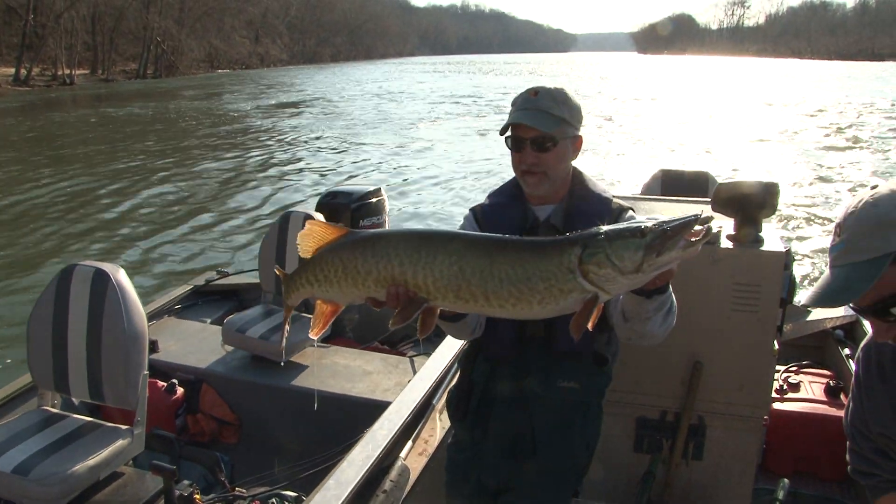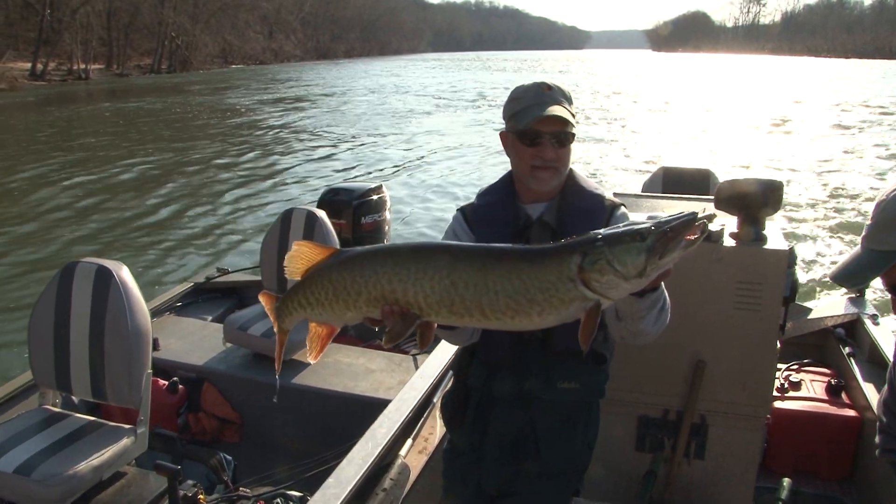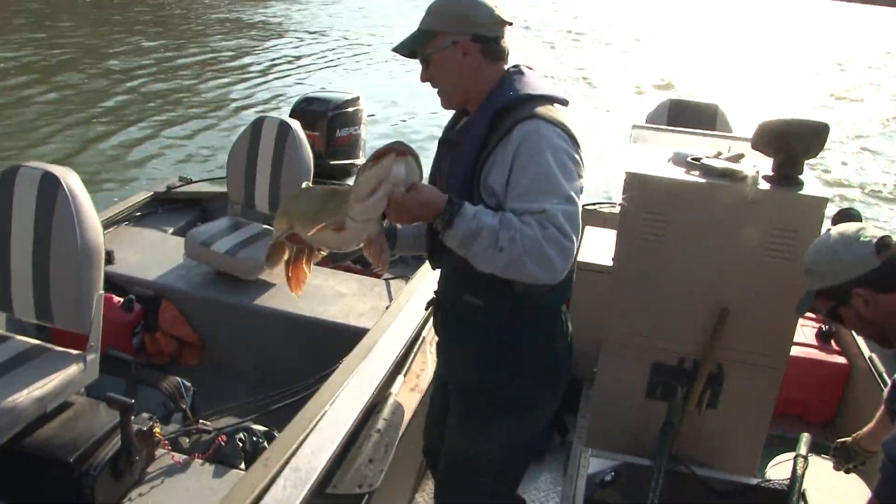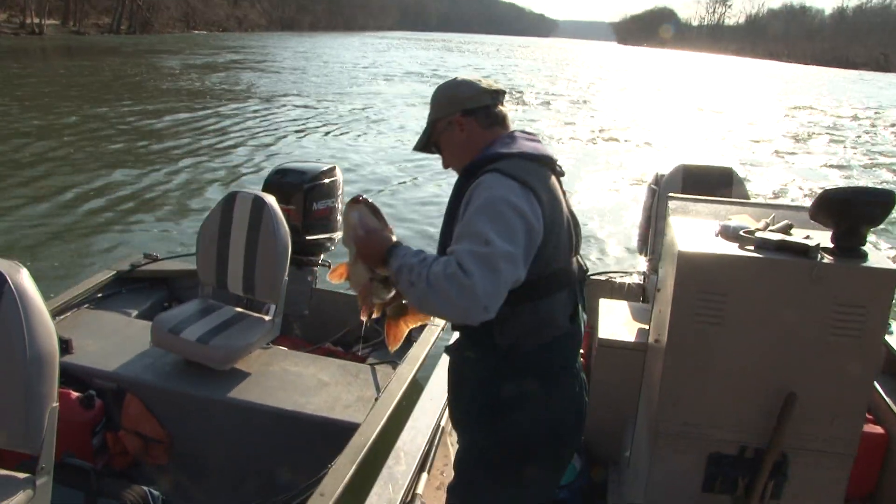Another female muskie from the river. This fish is probably seven to eight years old, and they will be spawning up here shortly as well.